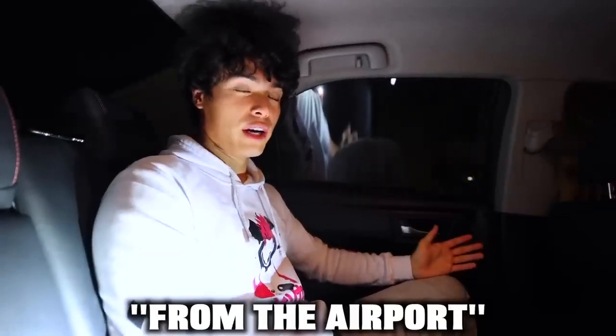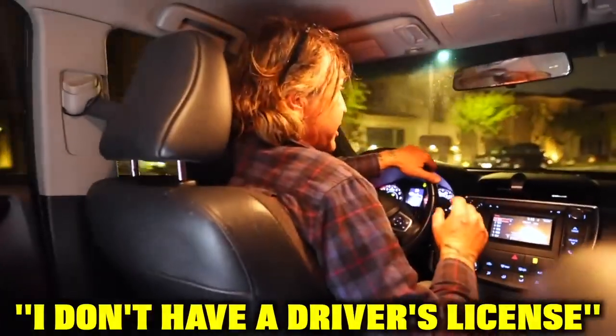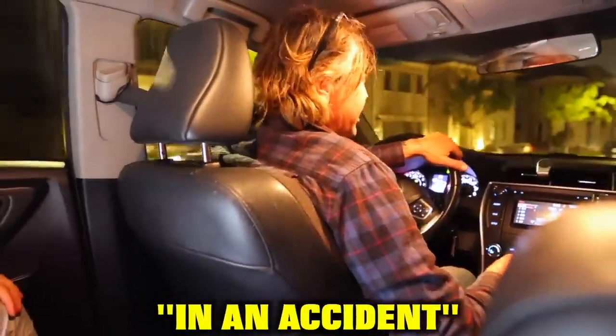If you're Ubering from the airport, you can literally take a free shuttle to go outside of the airport, call an Uber from there, and save over 50%. The driver then revealed he doesn't have a driver's license but has never been in an accident.